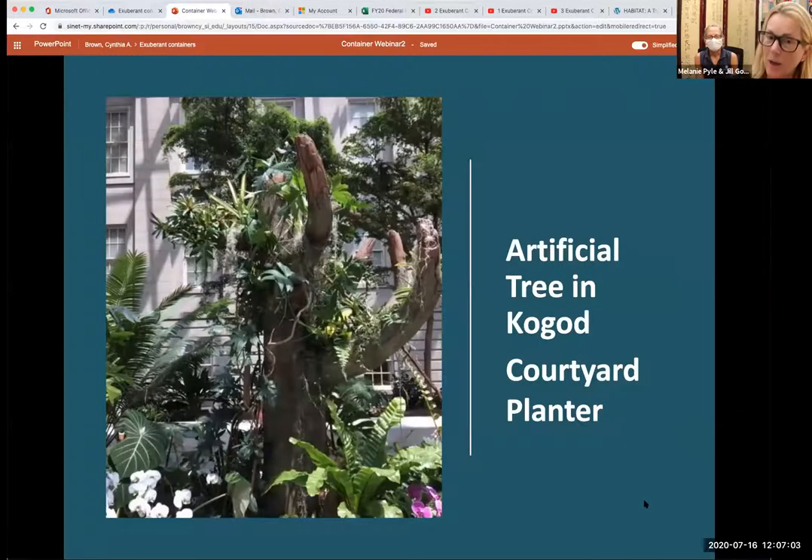And this is an even farther stretch of interpreting the word container. This is an artificial tree we've chosen to use several times in some of our annual orchid exhibits. It can be considered a container because the artificial limbs have areas within them that contain plants. We're able to give the public an idea of what an epiphytic plant — one not reliant on soil to grow — would look like in real time. So this is considered a container as well.